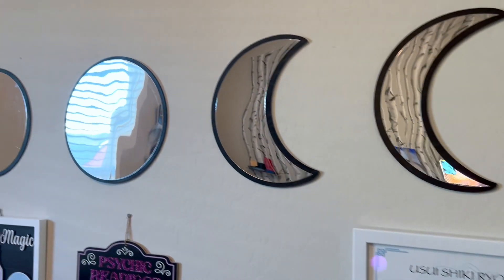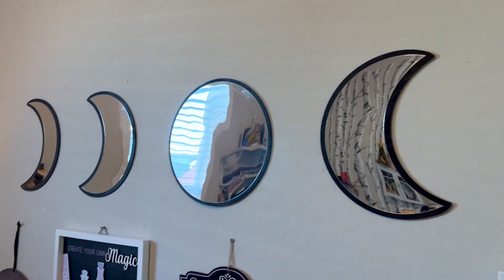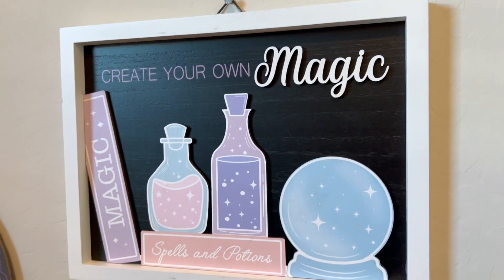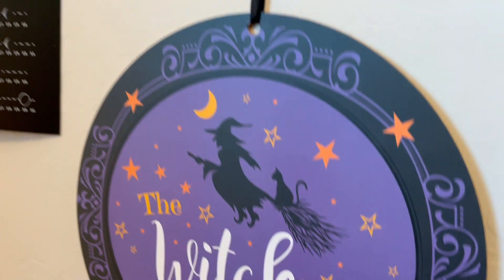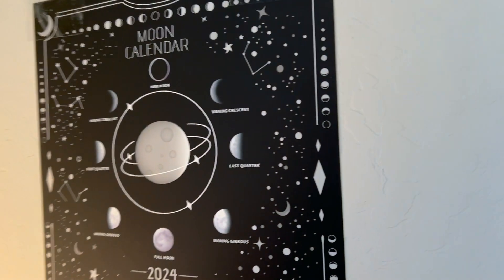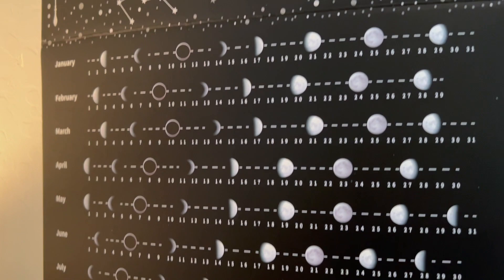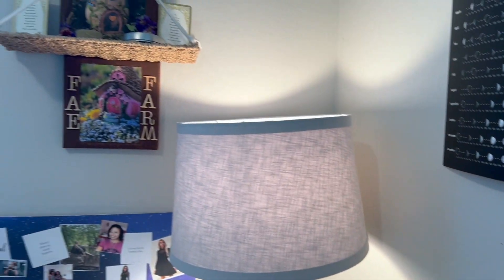This is my wall, which is decorative. Those moon mirrors were a gift from my son, I think for a birthday. I talked about in a haul — these signs I got from Michael's and a combination of the Dollar Tree, and I love the way they look. They probably appeared on a video behind me before. And that's a 2024 moon phase calendar — a fun gift I got for myself and my coven sisters.